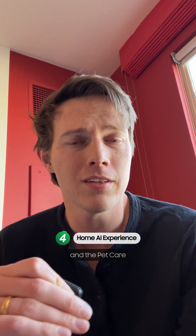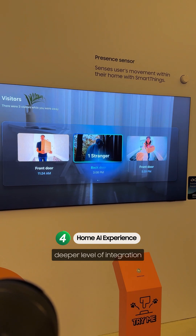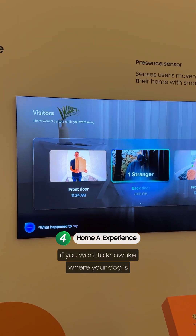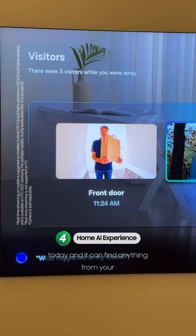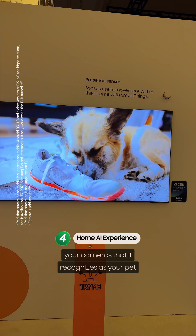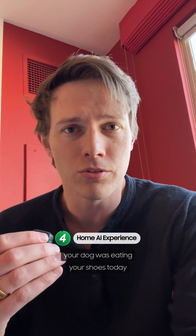Number four is the home AI experience and pet care bundled together. Essentially, this is getting a deeper level of integration into your smart home. For example, if you want to know where your dog is, you can just ask what's been going on today and it can find anything from your cameras that it recognizes as your pet and show you those videos — so you can see, hey, your dog was eating your shoes today.